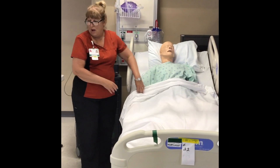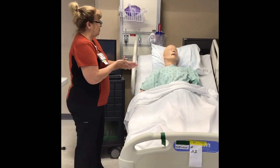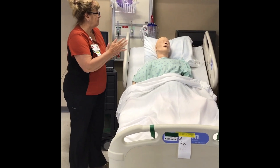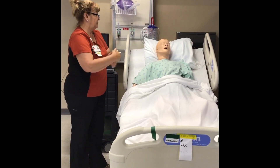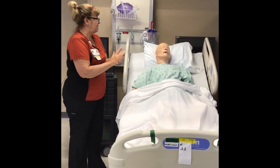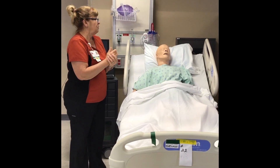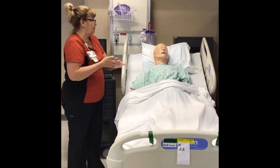Perfect. Let me wash my hands real quick. They told me that you had complained of pain. Can you tell me on a scale of 0 to 10 what your pain level is? It's an 8. An 8? Okay, that's pretty high — 10 being the worst and 0 none. So the doctor has ordered you some morphine as an injection.